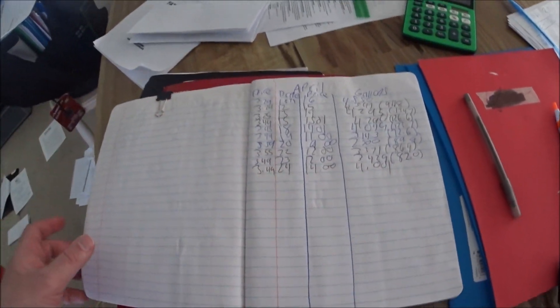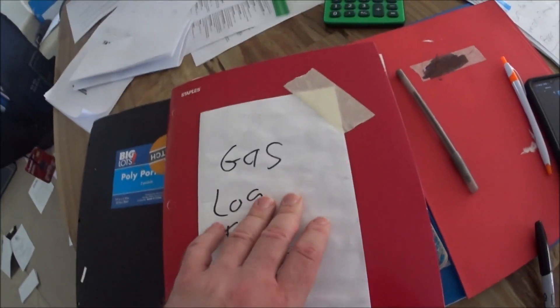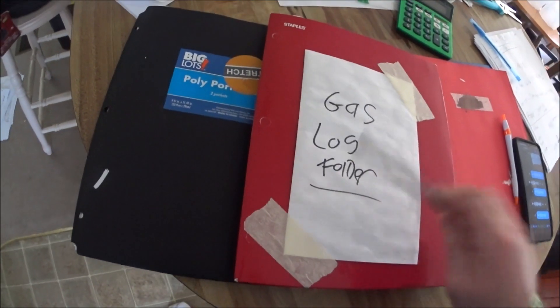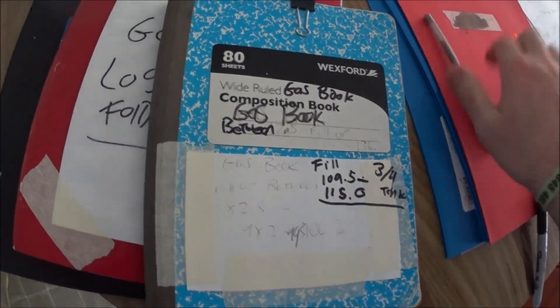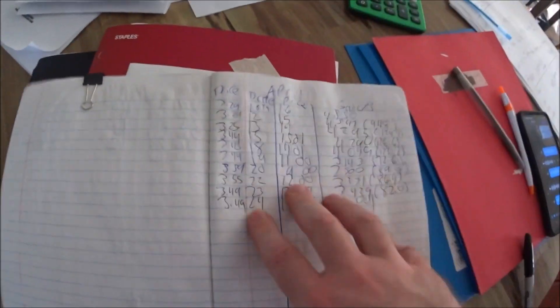At the end of every month I total everything up and I put it in a gas log folder — like a gas log folder. I have a gas log folder where I put all the stuff — the price, everything from the gas prices, in the gas book. January, February, March, April.